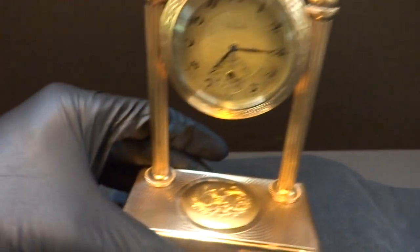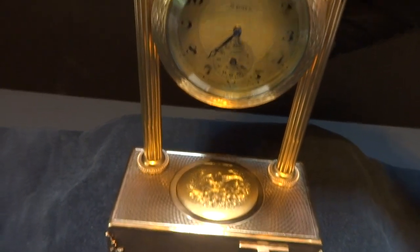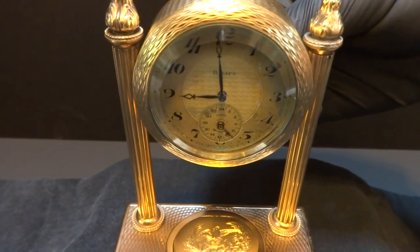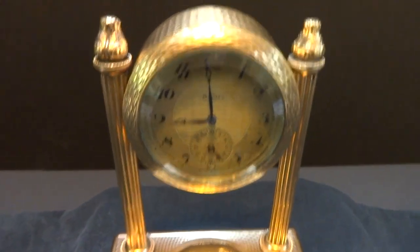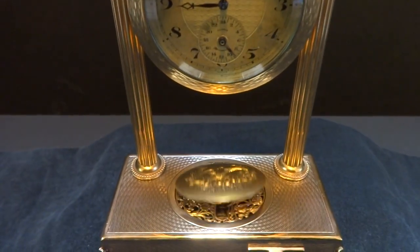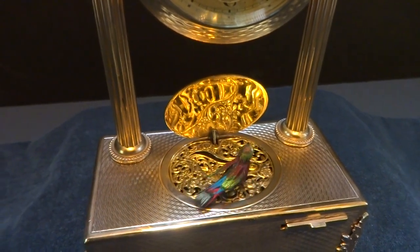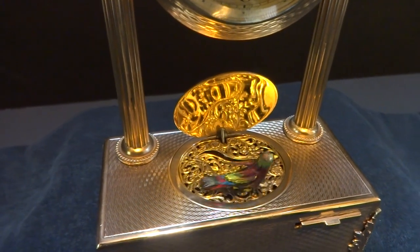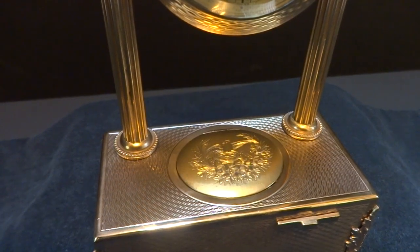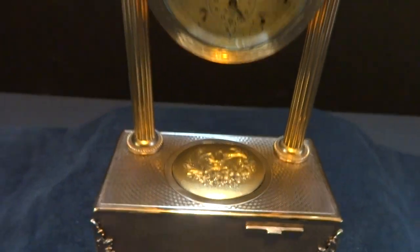So let me advance the time and we'll see how this works. The alarm rings, and then the bird magically appears, sings her song, and then retreats back into the case.